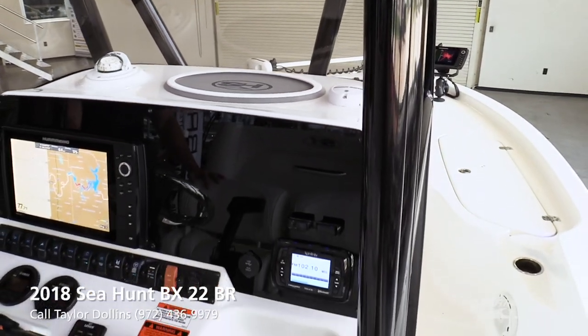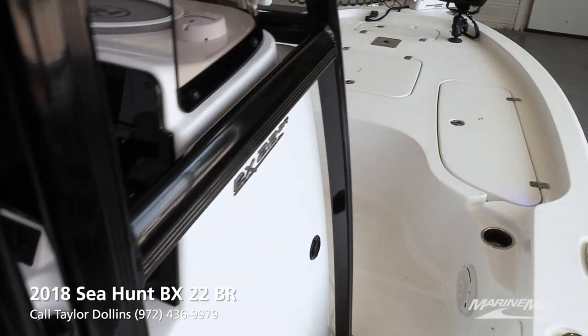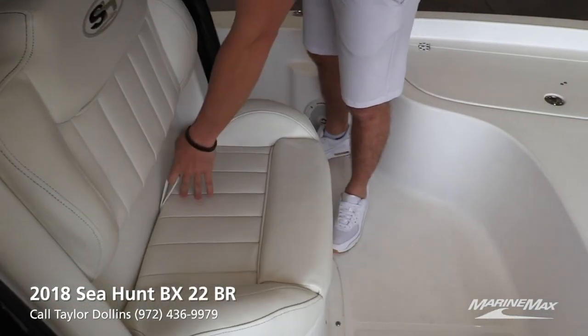The boat will hold seven people. It does have interior lighting as well. There's a nice live well up front too, so three live wells total.